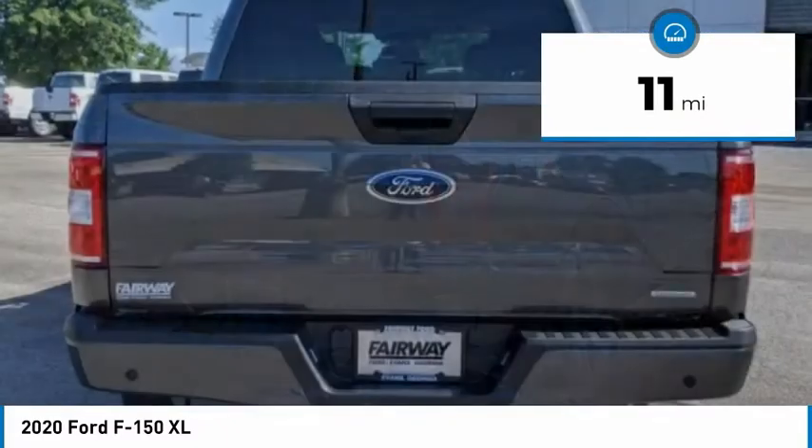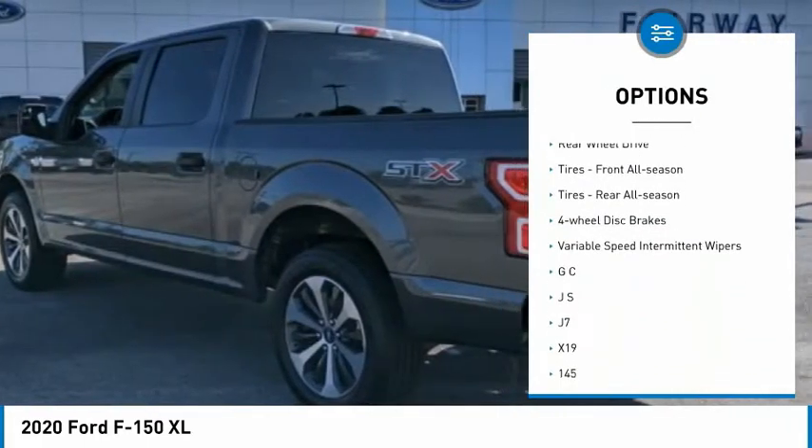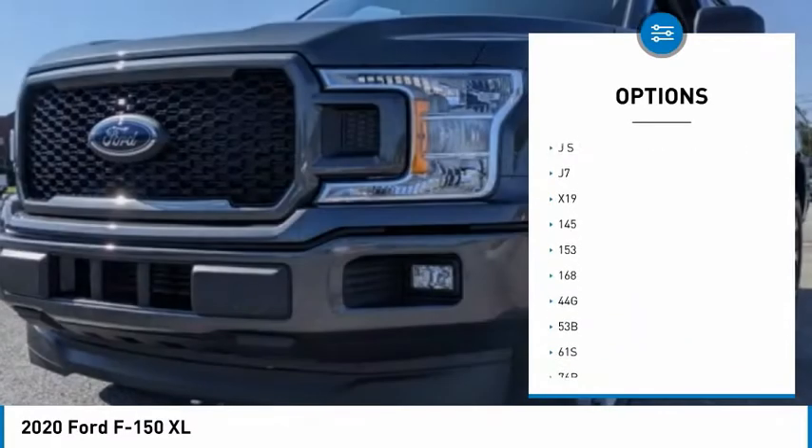Here are some of this vehicle's great options: tire pressure monitor, brake assist, stability control, daytime running lights, engine immobilizer, rear wheel drive.